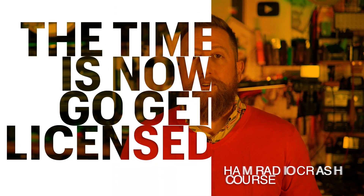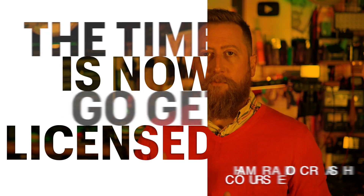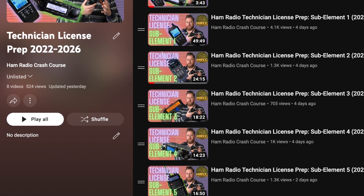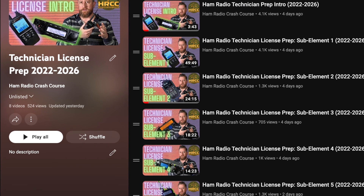There is a link in the description to a handy wiki article that will answer all of these questions. If you're ready to take your test — awesome, good luck, I know you'll do well. If you're just getting started, the test really isn't that difficult, particularly for technicians. Check out the playlist I'm linking right now — it walks through the entire question pool for the technician license exam, and that question pool is good through 2026, so you have plenty of time to practice.